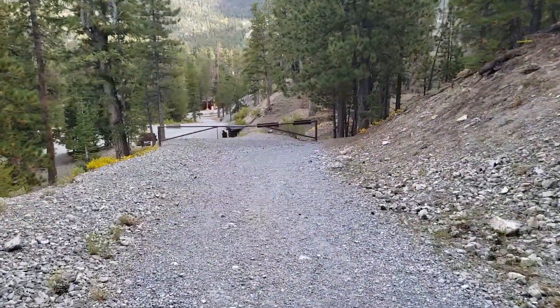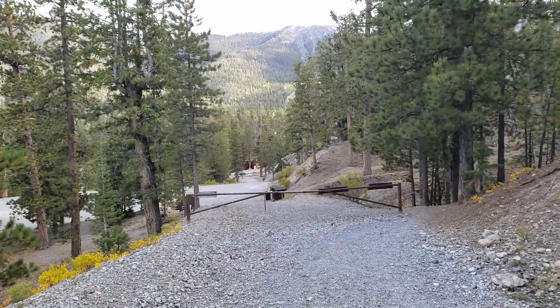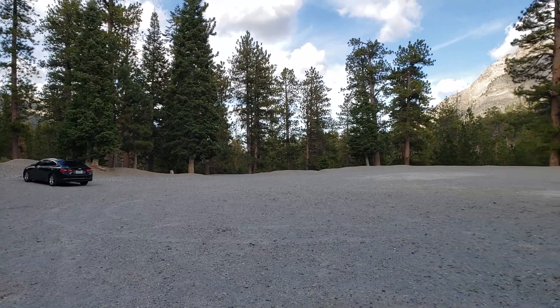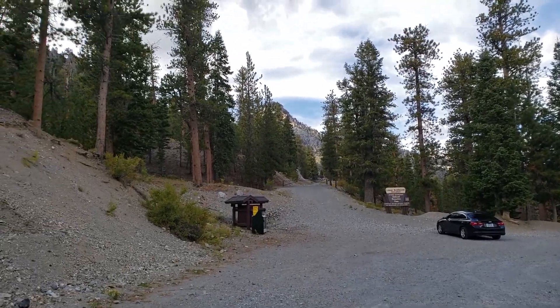Here we are — lower bristlecone pine trailhead. Our car's on the upper, so we've got about half a mile more. There it is — loads of parking, no problem there. Check it out, if you saw: five miles.